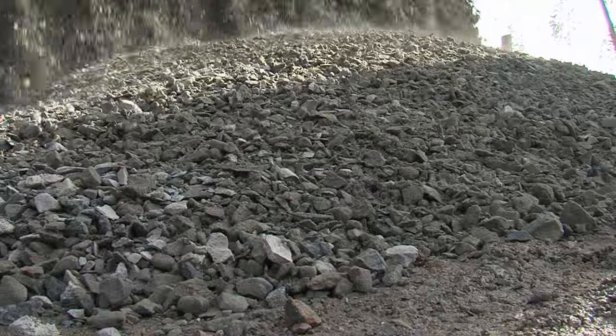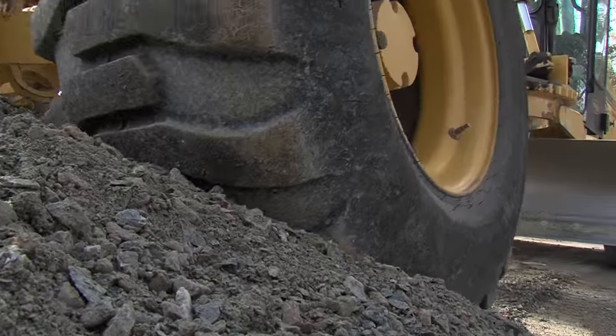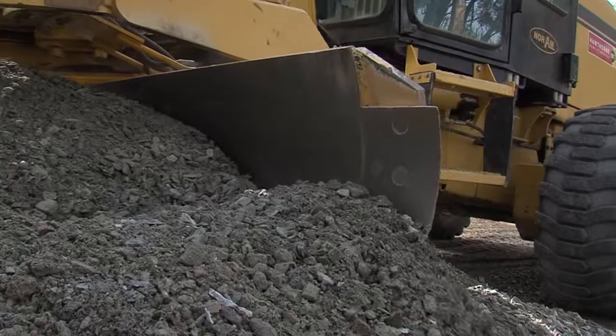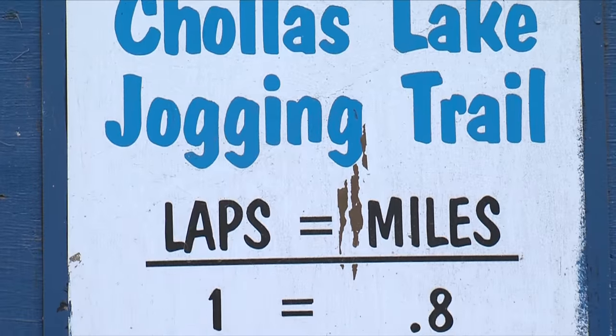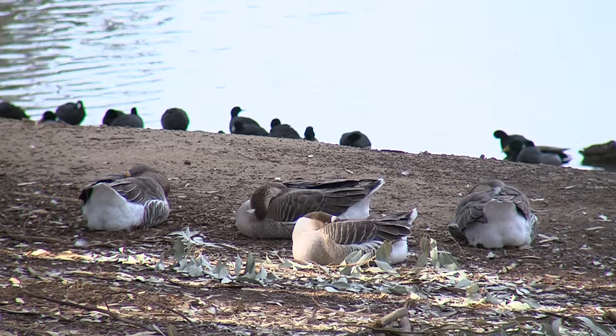A local treasure is getting a facelift. City crews have spent the past two weeks at Choice Lake and Oak Park spreading truckloads of gravel onto the trail, a .8 mile loop popular among visitors, walkers and nature lovers.